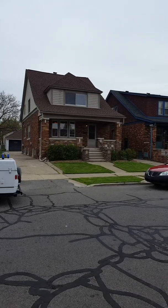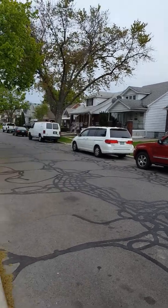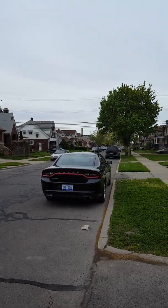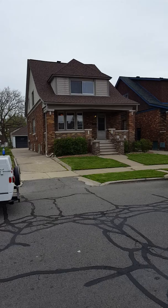This is my two-family rental on Neckle Street in Dearborn. Very nice, quiet, family-oriented neighborhood. I'm going to give you the virtual tour. Here we go.